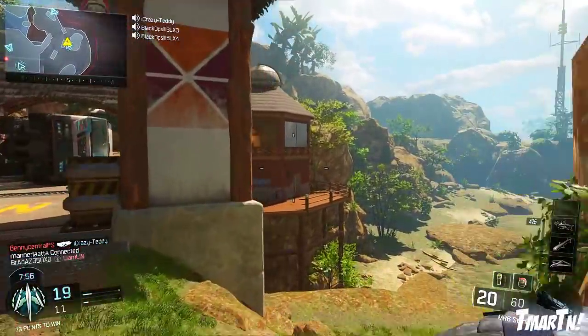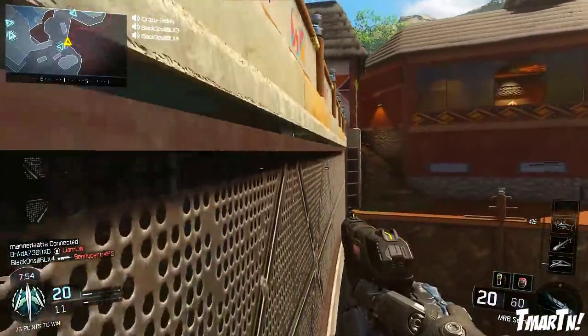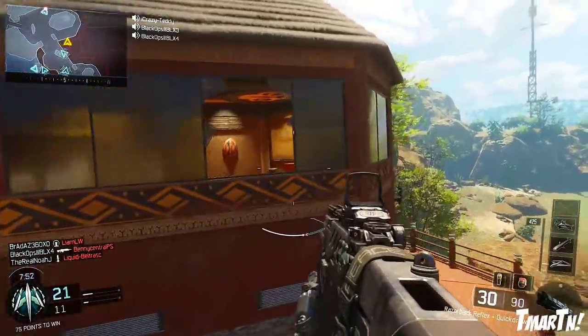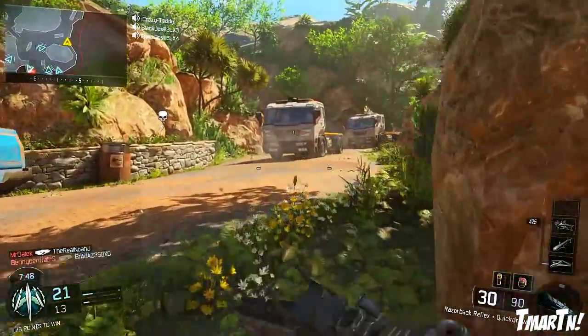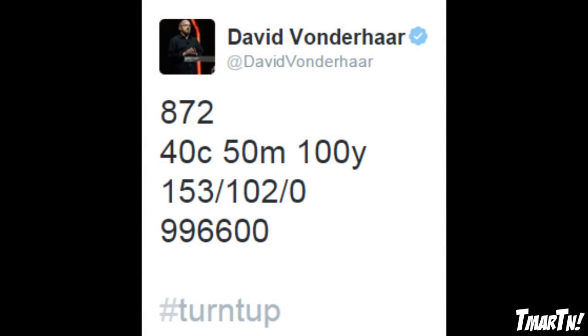What's going on guys, T-Mart here and today I've got some more Call of Duty Black Ops 3 information for you guys. First up, we have a very cryptic tweet from Vaughn right here. It says 872-40C-50M-100Y-153-102-0-996600. Hashtag turn up.